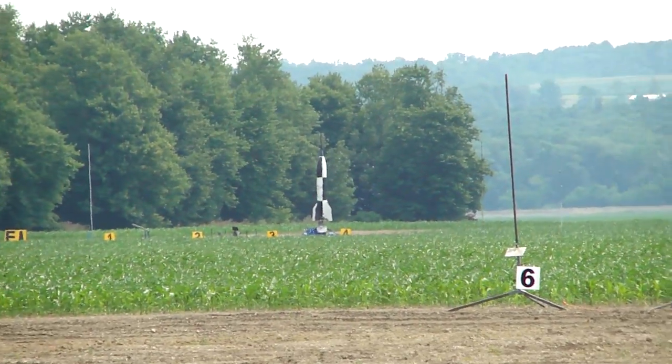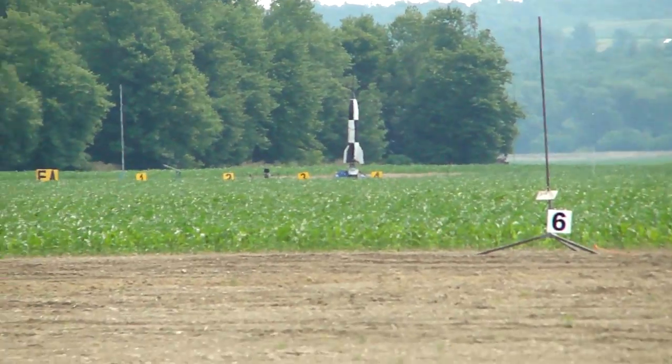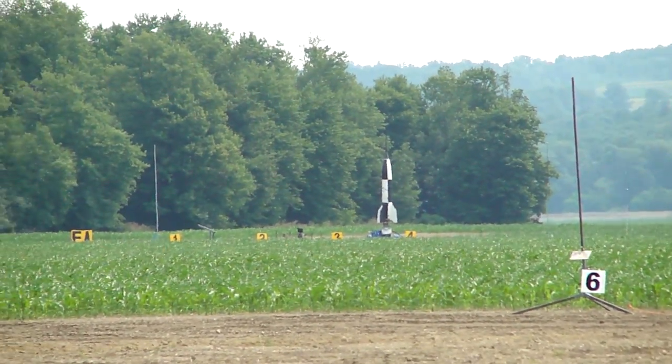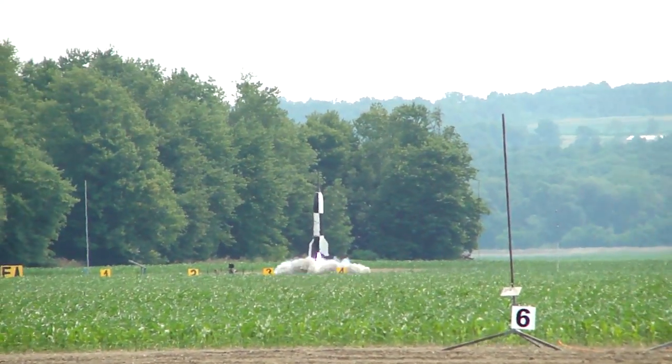The skies are clear, we're ready to go. We're going to give this a 10 count, and we're going in: 10, 9, 8, 7, 6, 5, 4, 3, 2, 1. Good luck.